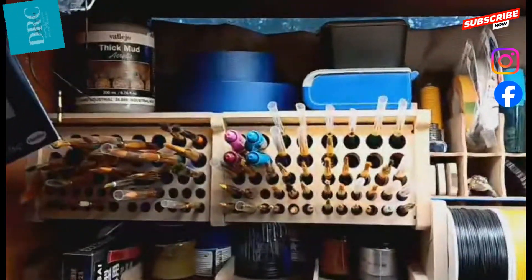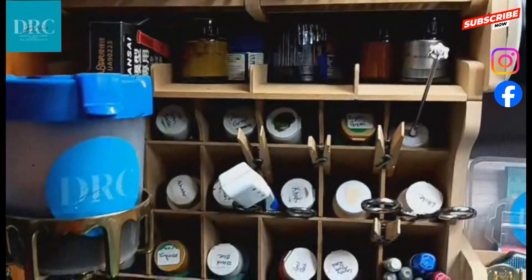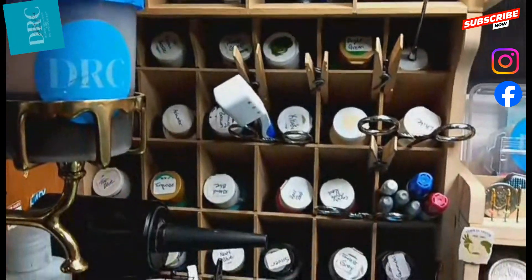Up onto my desk, we find modular units by Bucasso — made by modelers for modelers. They hold many of my most used tools, paints, and even parts.